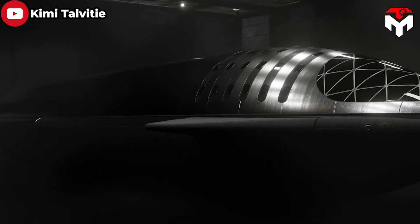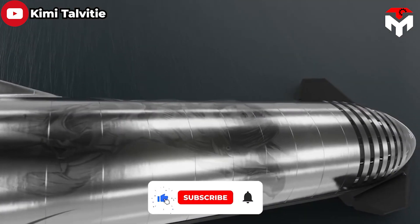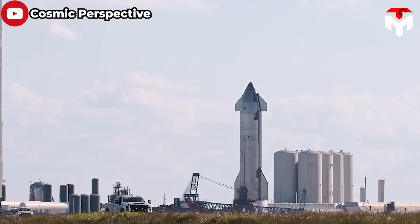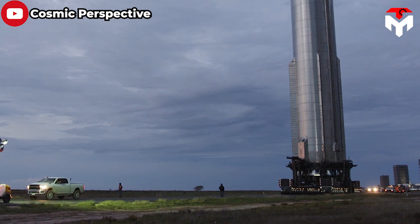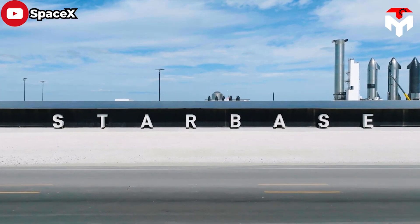Before we begin, our team extends a warm welcome. Don't forget to subscribe to the channel and enable notifications to stay up to date with the latest news from SpaceX and the world of space. With that in mind, let's jump straight into today's episode: SpaceX Starbase's Surging.